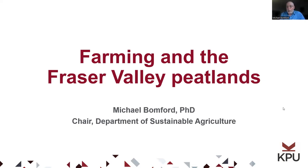My name is Michael Bomford. I'm the chair of the Department of Sustainable Agriculture at Kwantlen Polytechnic University, and I'm here today to talk about farming and the Fraser Valley peatlands.